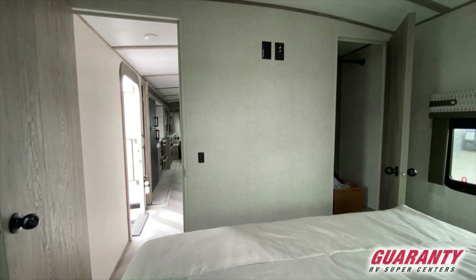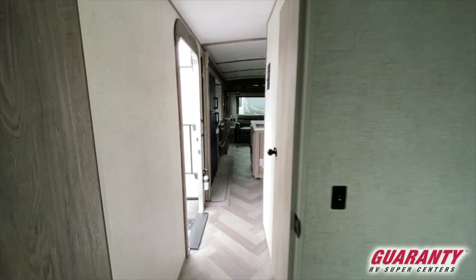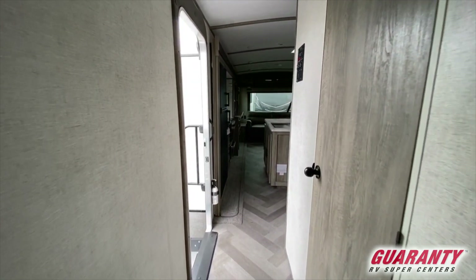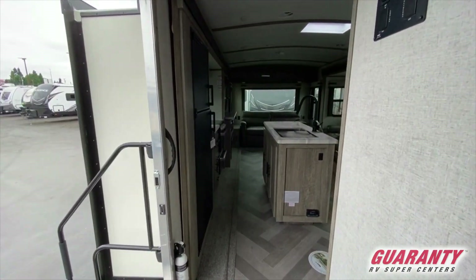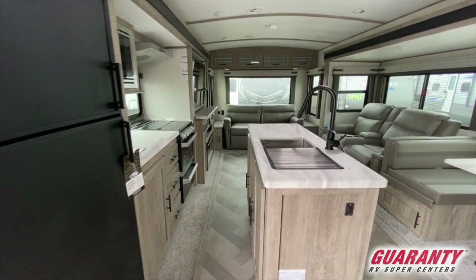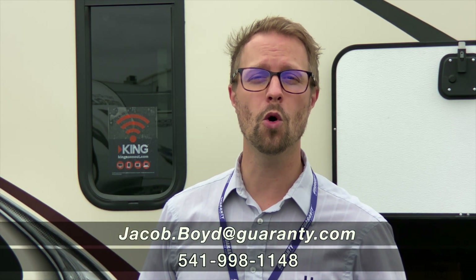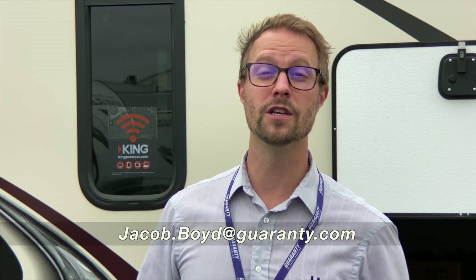This coach is really meant to allow you enough space to relax, to entertain, and make full use of it for as many people as you'd like. If you have any questions about this Heritage Glen 273RL or would like to take a tour, stop on by and say hello. My name is Jake — or drop me a line at 773-655-7190. See you soon.